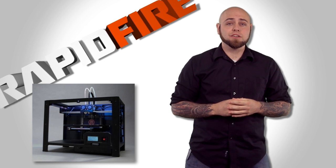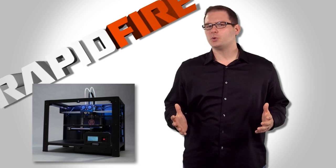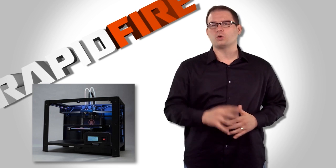The first is the MakerBot Replicator 2X, now from Stratasys. We really just want to see what all the hype is about with these things. MakerBot was recently acquired by Stratasys for $400 million dollars — that's a lot of hype. And they just signed a national distribution agreement with Ingram Micro, one of the world's largest wholesale technology distributors.